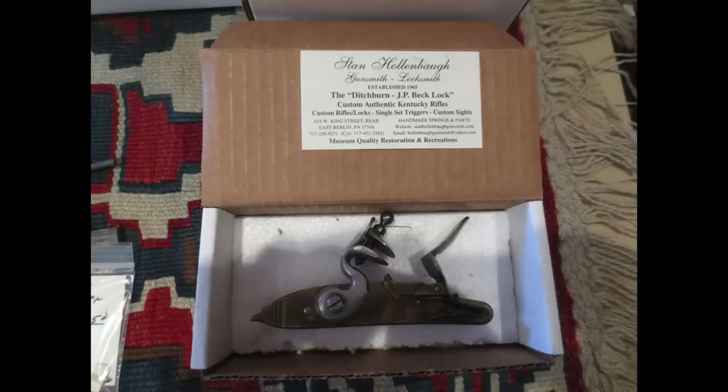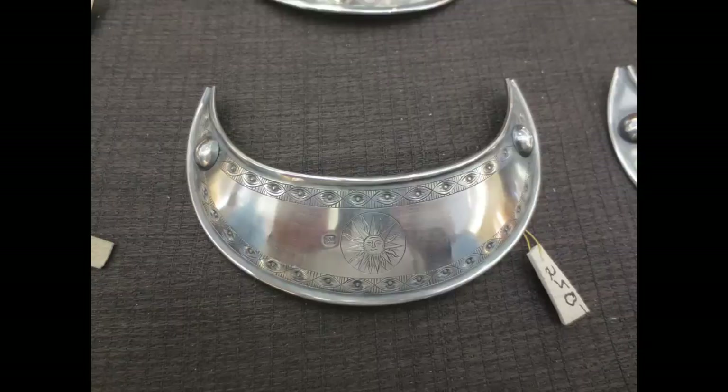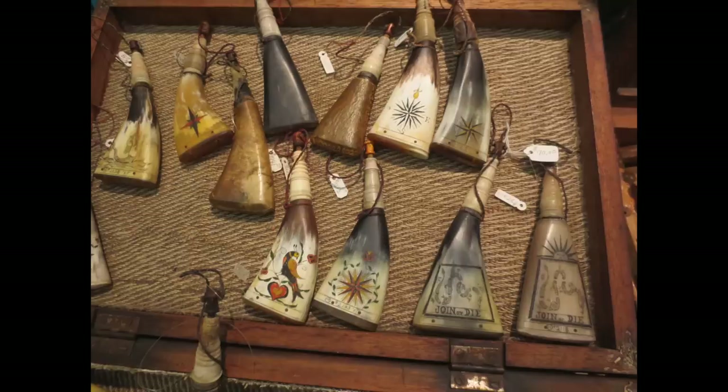Keeping on with the lock theme, here's one of Stan Hollenbaugh's JP Beck locks — a beautiful lock. Mitch Yates is probably best known for being one of the best gun builders in the country, but he's also a very talented silversmith. This is a silver gorget that he put together very recently, and it's a beauty. I picked up one of these powder horns myself — a priming horn. You just can't have too many of those.